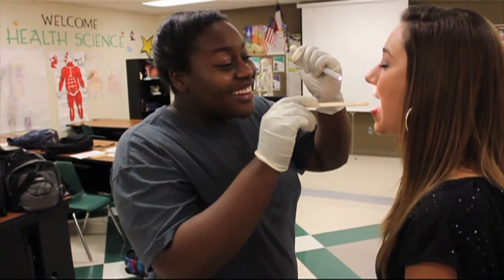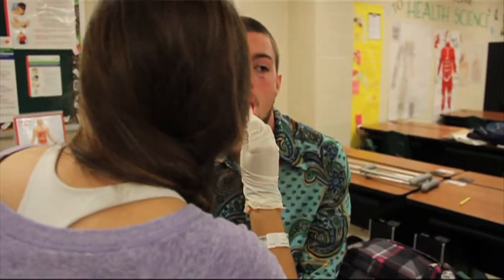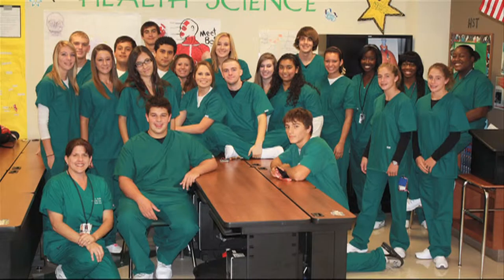Then there's Health Science 1, which gets you ready to do the rotations in the hospital during Health Science 2. You are looking at a picture of the current Health Science 2 class dressed in scrubs on their first day of rotations at UTMB Victory Lakes.